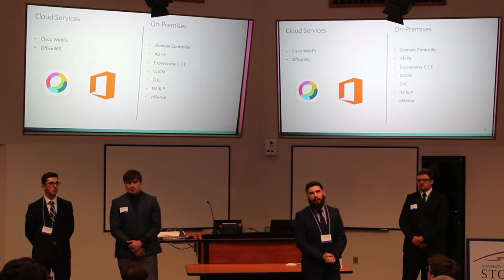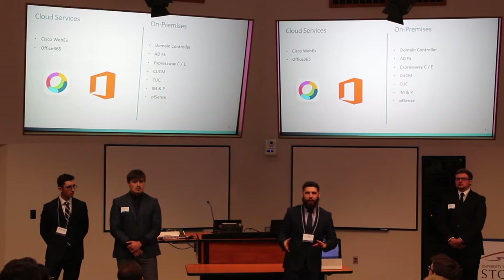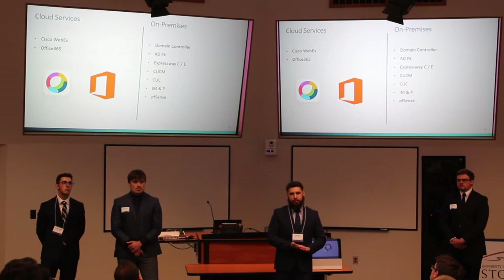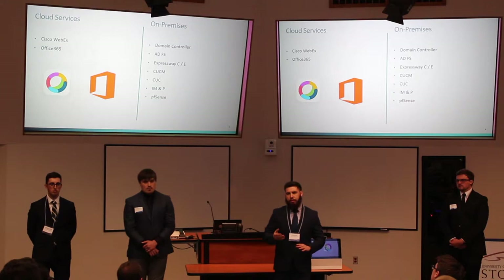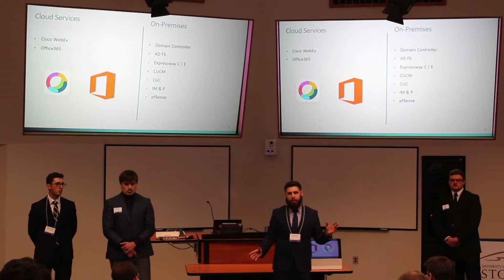Another thing to talk about is cloud services versus our on-premise services. Our cloud services are Cisco WebEx and Office 365 — those are hosted on the web and not locally. Our on-premise items include the domain controller, ADFS, CUCM, Cisco Unity Connection, IM and Presence, the ASA firewall, and a huge linchpin of the project: the Expressway C and E cluster, which allows us to make that bridge from our cloud to our on-premise services.